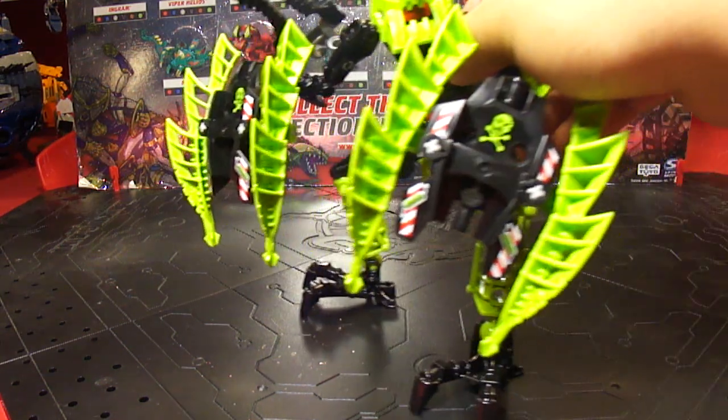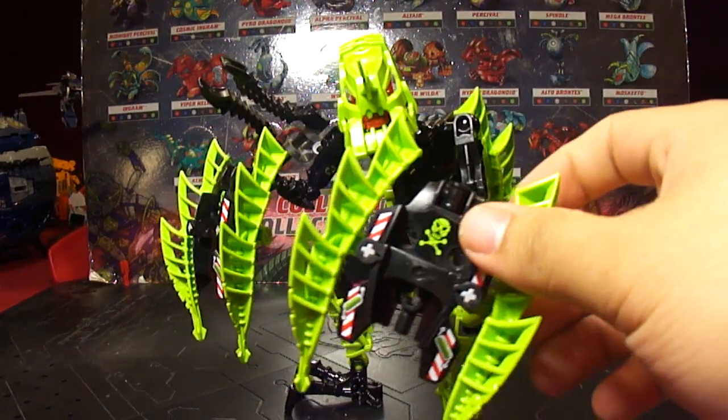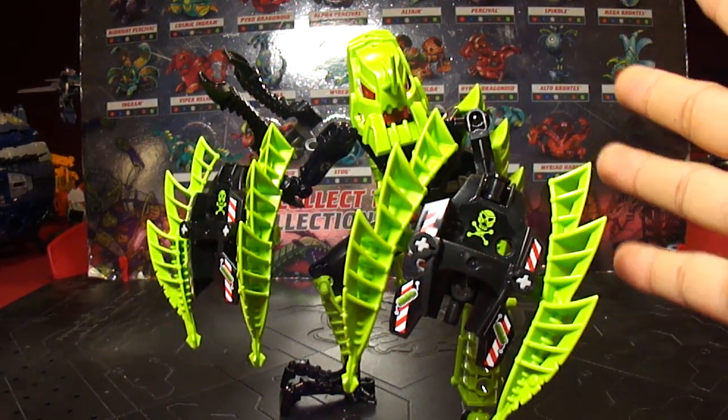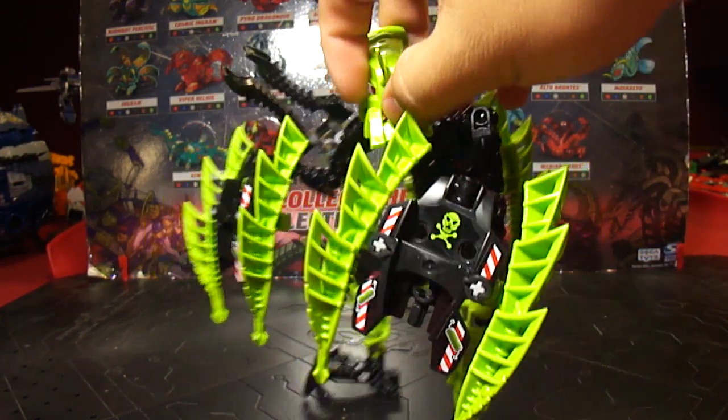I picked up Corroder — here he is, looks pretty awesome. Got him for about 8 bucks. He was on sale; he used to be 13, so he went down 5 bucks, which is awesome.